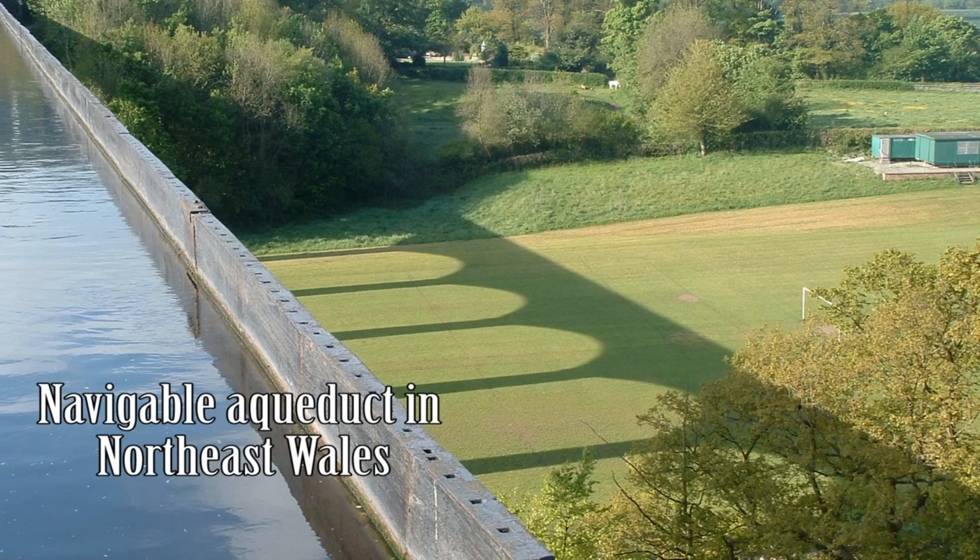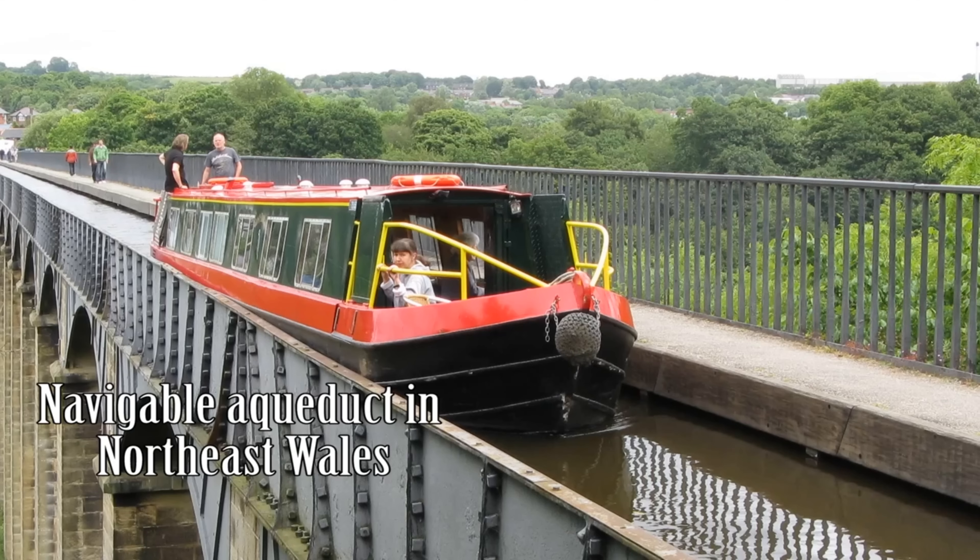Or a different way of putting it, when a boat goes over the bridge, does the bridge actually feel the weight of the boat? So in order to answer this question, I built my own water bridge to see what happens when boats try to cross it.